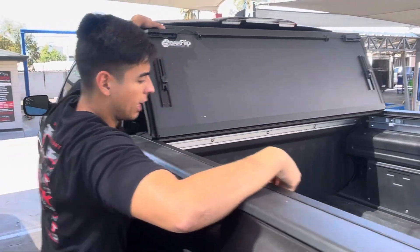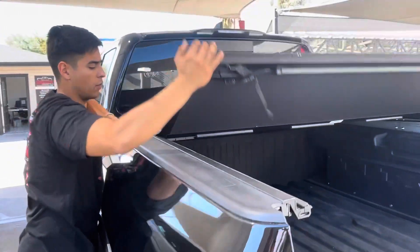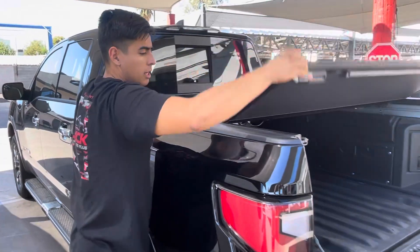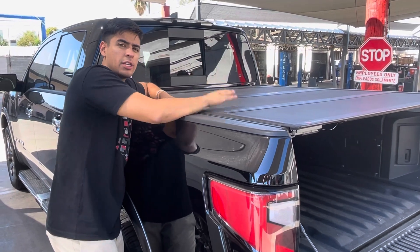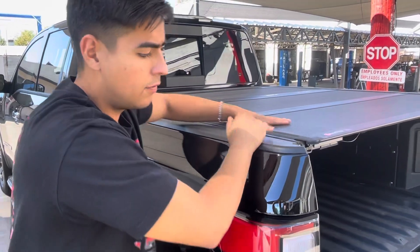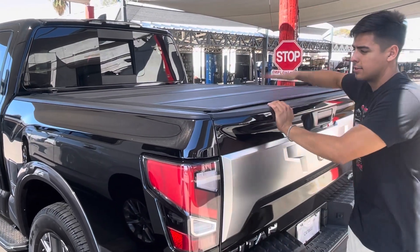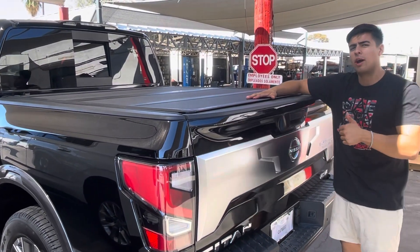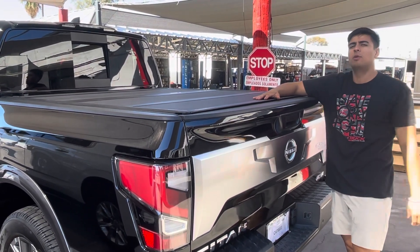Here at Truck Access Plus, we are experts on bed covers. We stock these hard folding covers and offer free shipping for our nationwide customers. Visit our website or our store — if you're in Arizona, we're in Phoenix and we'll do same-day install while you wait. My name is Martin, I will help you out. Truck Access Plus.